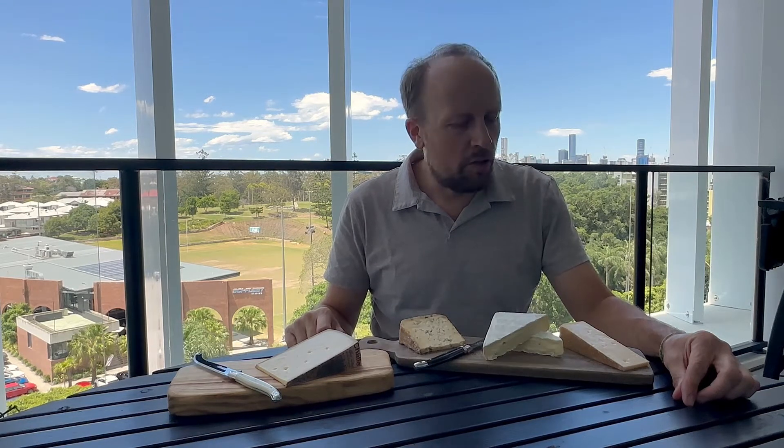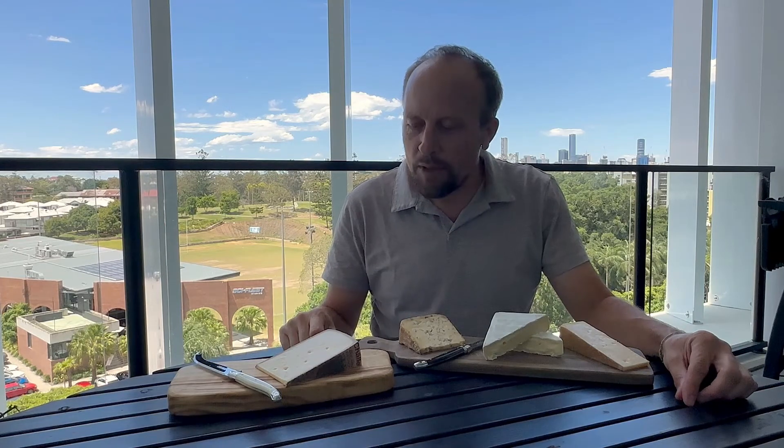It will please everybody, but it will be that little bit special that you can show off to your family and friends at Christmas time, or just enjoy it for yourself of course. So that's it — that's our simple is best Christmas cheese box.